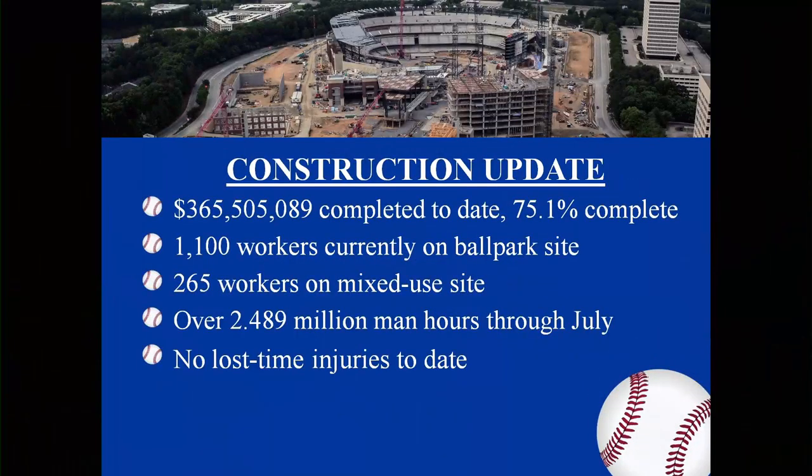Thank you, Mr. Chairman and fellow board. It's getting really exciting because the presentation tonight will show a lot of activity, and a lot of finish work is moving to the inside with demobilization of cranes. The time is drawing near. For the construction update: we've spent $365,505,089, completed to date with 75.1% of the site completed. 1,100 workers currently work on the ball site, 265 workers on the mixed-use site, over 2.489 million man-hours through July, and no lost time injuries to date — which is remarkable on this particular site.